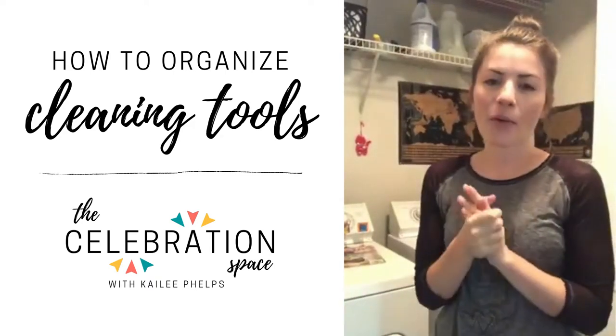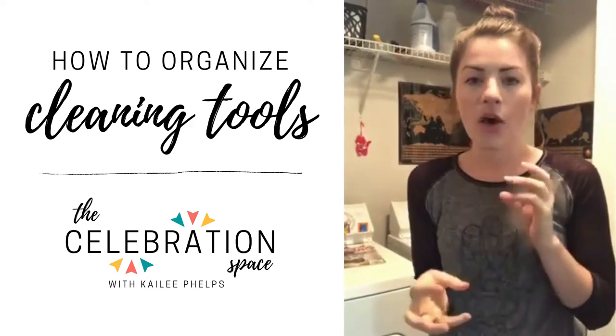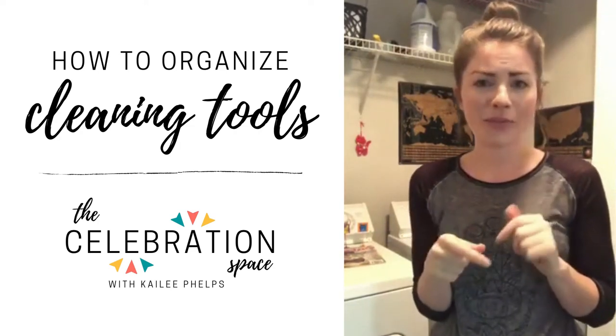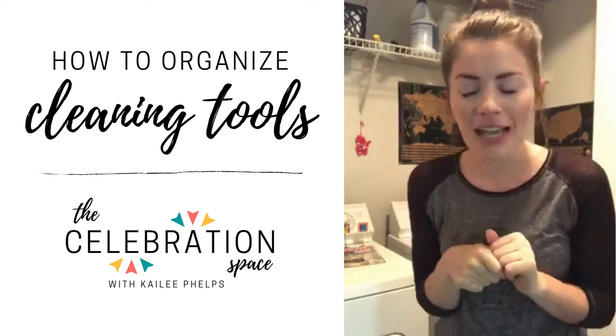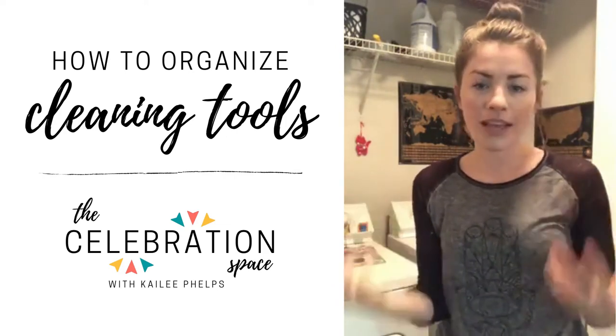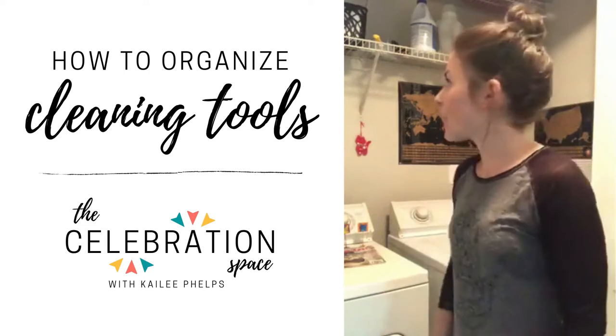So I wanted to talk about where I keep my cleaning essentials, what I use them for, some helpful cleaning tips and tricks, and some underutilized spaces for cleaning tools. So we'll dive right into it.